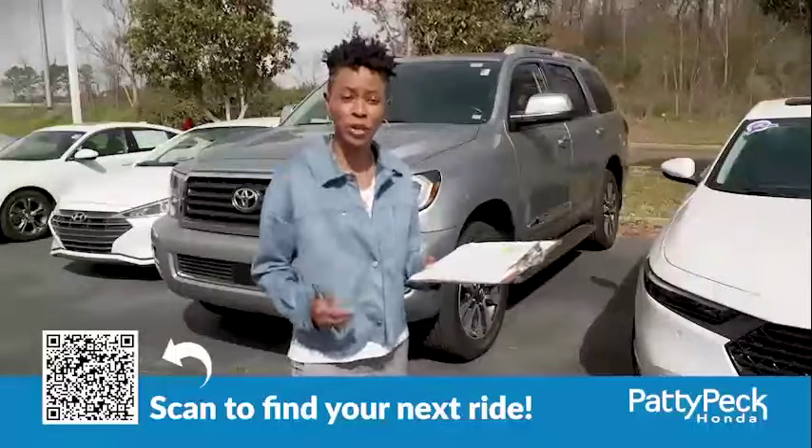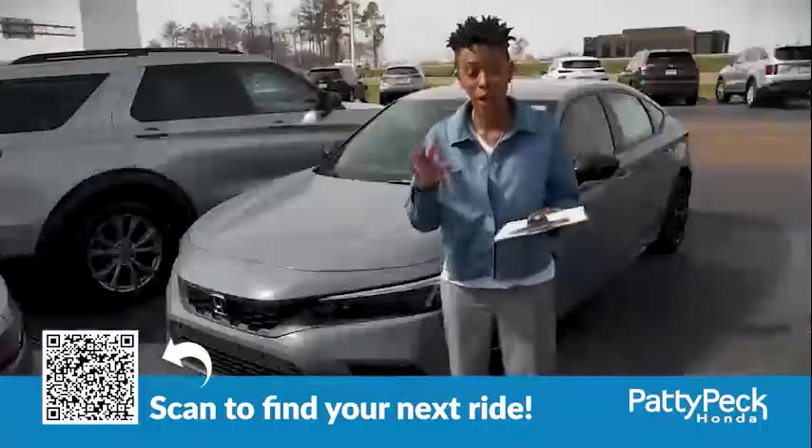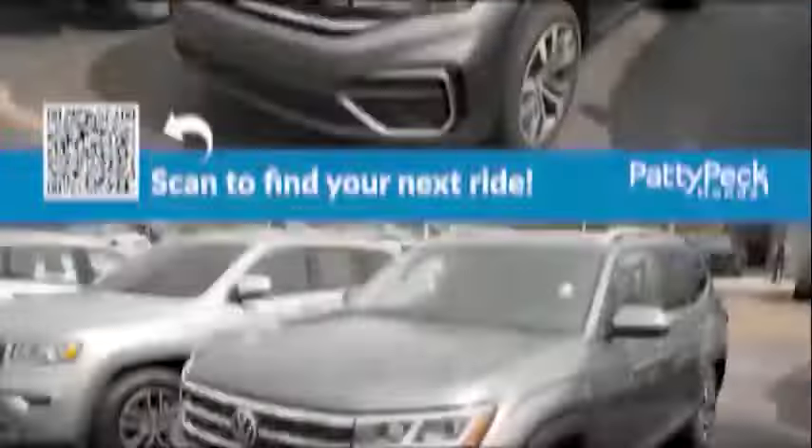Bargain buster, budget-friendly vehicles under $20,000? Check. All makes and models? Check. Check for quality and durability? Check. Plus, every premium certified plus pre-owned purchase comes with Paddy Peck's real fully-insured lifetime warranty and never-deleted money-back guarantee.